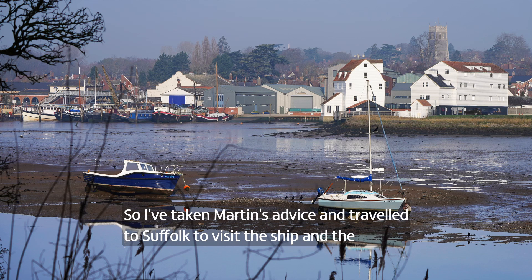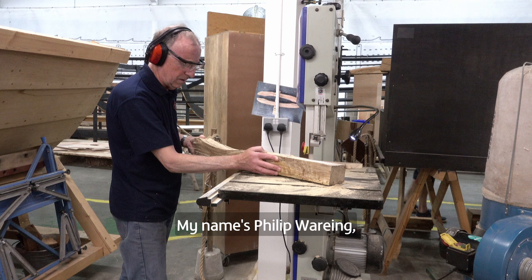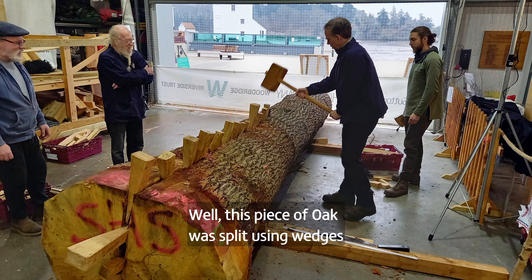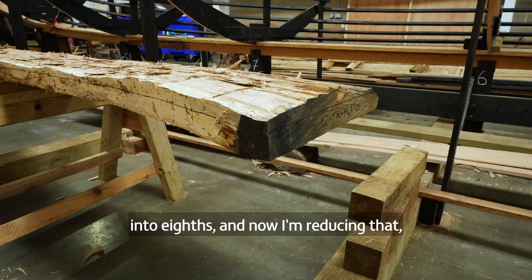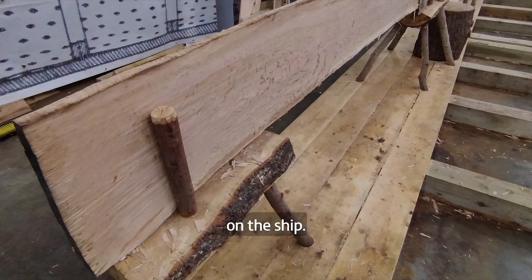I've taken Martin's advice and travelled to Suffolk to visit the ship and the volunteers working on it. I'm here at the lovely setting of Woodbridge. I meet Philip Waring, a volunteer for the ship's crew, who explains that a piece of oak was split using wedges into eighths and is now being reduced down to a board that will go on the ship.